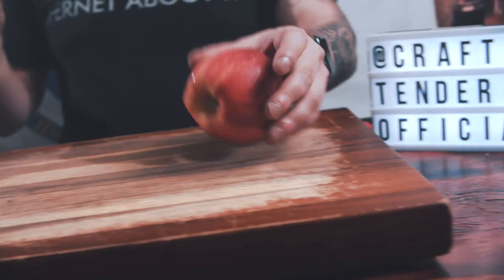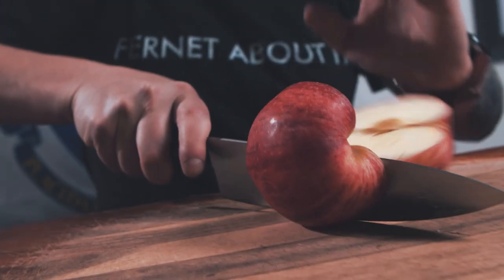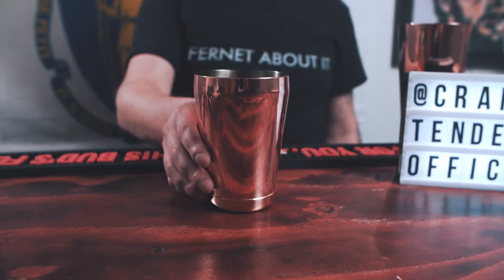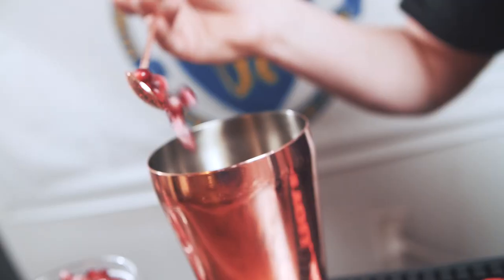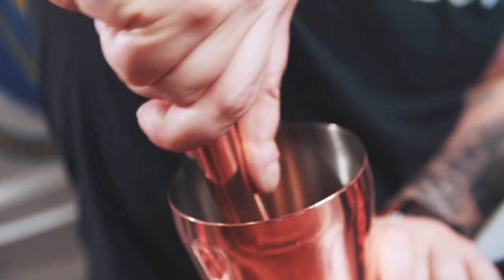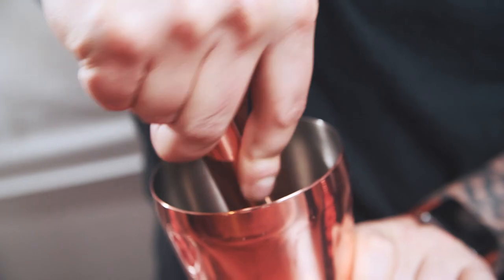So because this is a muddled cocktail, we're going to start fruit first. I'm going to dice and chop exactly one quarter of a gala apple. Next, we're going to add one bar spoon full of pomegranate seeds and muddle gently. We want to express, not pulverize. Don't go in and beat it up like a rookie on prom night.